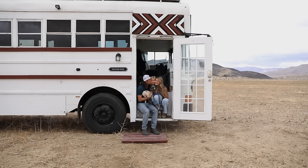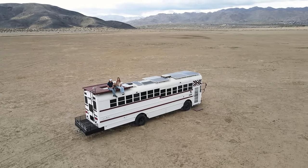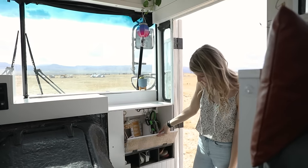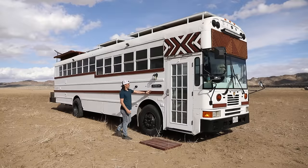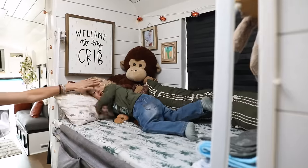Hi there, welcome to my channel where I take you on tours of unique homes and showcase stories of people living alternatively. Today we're meeting up with the Price family to take a tour of their stunning DIY school bus converted into a tiny home. This beautiful schoolie includes a roof raise, tons of creative storage solutions, and multi-purpose furniture, all of which help to maximize space. They'll walk us through their home on wheels and discuss how living tiny has allowed them to prioritize family time.